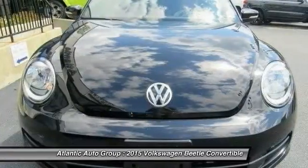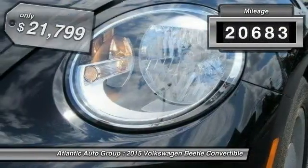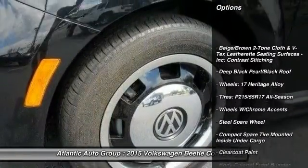The design of Volkswagen's Beetle captures the essence of the original bug. This vehicle has less than 25,000 miles and is priced below $25,000.